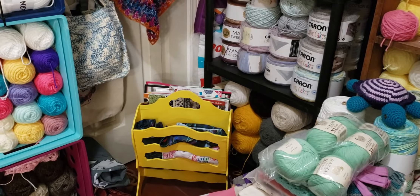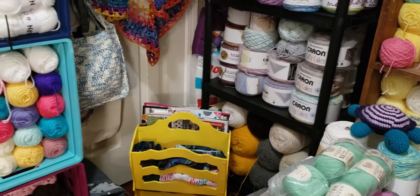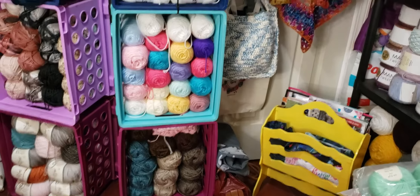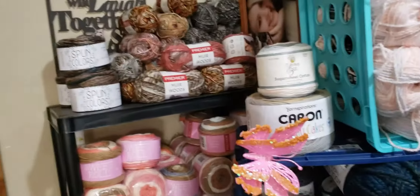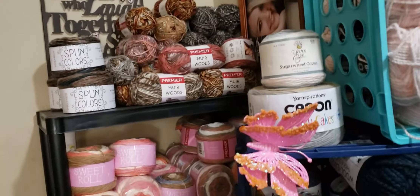That is my magazine rack that I bought at my local flea market. I gave a dollar for it — it was like a gray color and I just took a can of spray paint and painted it. I like bright colors. And I have six crates there, one on top. This shelf back here I call that my Premier shelf because that's what's on it — Premier yarn.